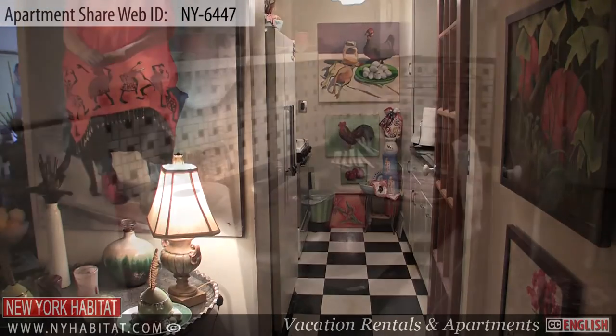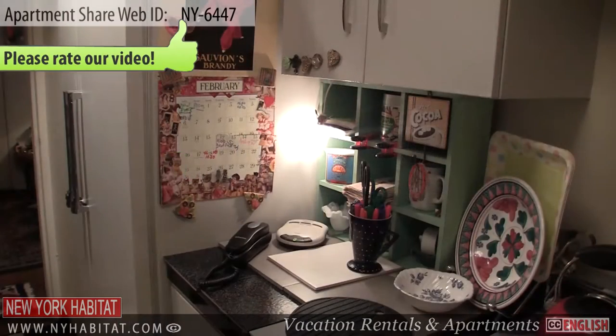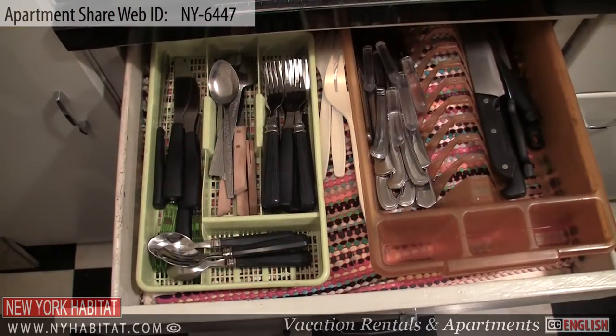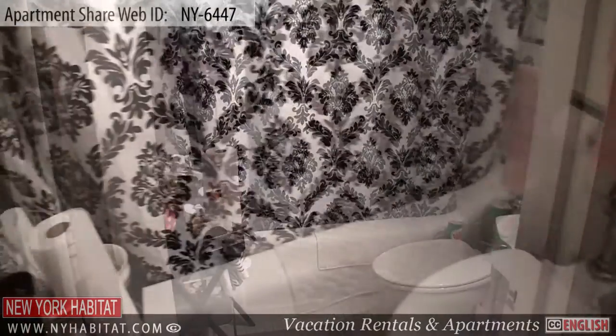Our next stop is the kitchen. The kitchen is shared and is fully equipped with a dishwasher, coffee maker, toaster, stove, and an oven. All utensils are provided for cooking.